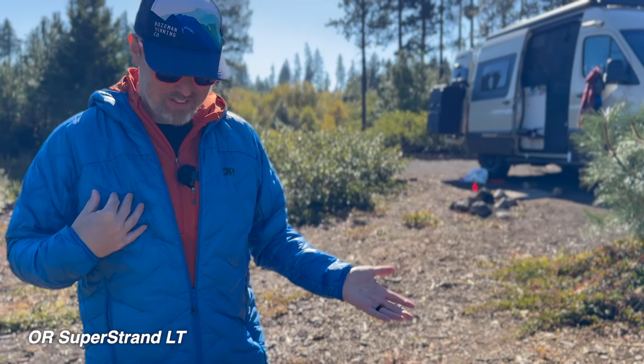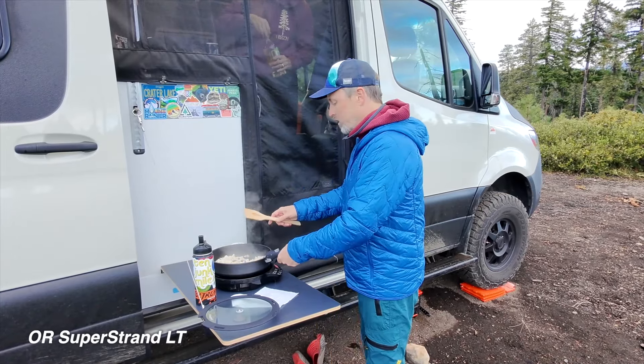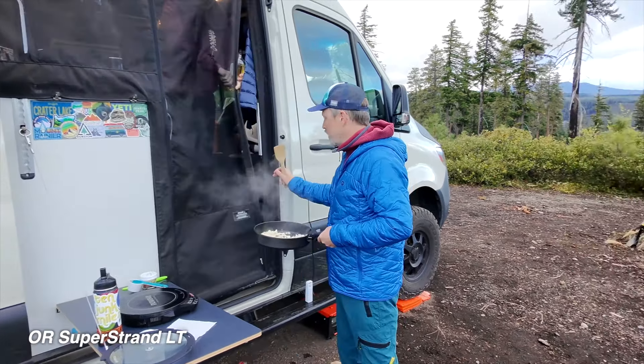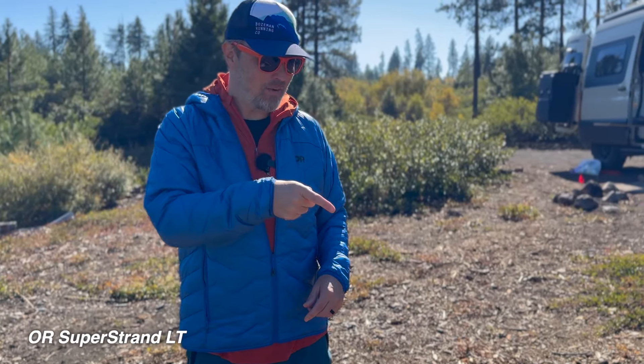Another reason why I like the SuperStrand LT is it kind of feels like it could be an everyday jacket. I actually will grab this out of the van if we need to go somewhere and it's going to be a little chilly. I'd way rather grab this one versus that one.